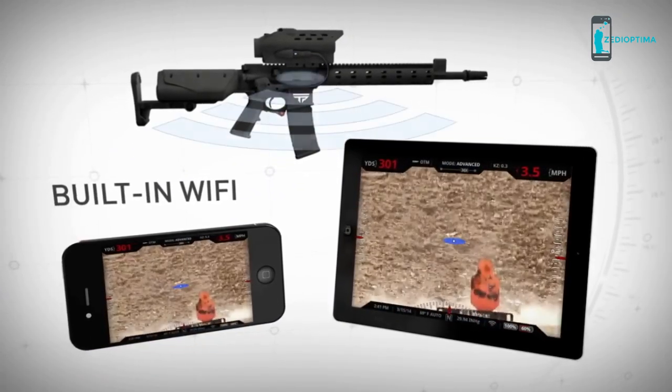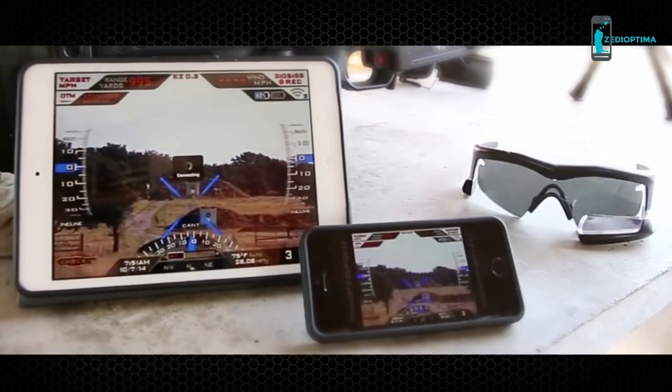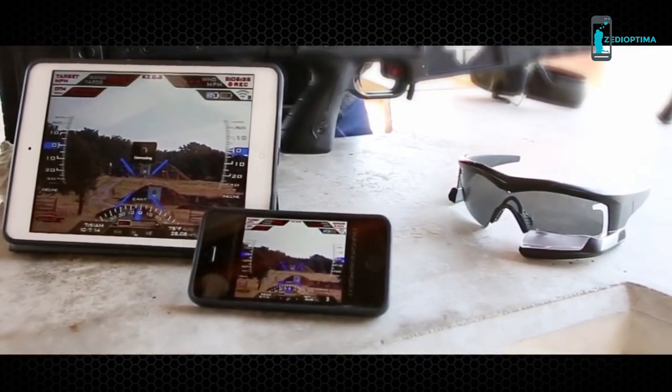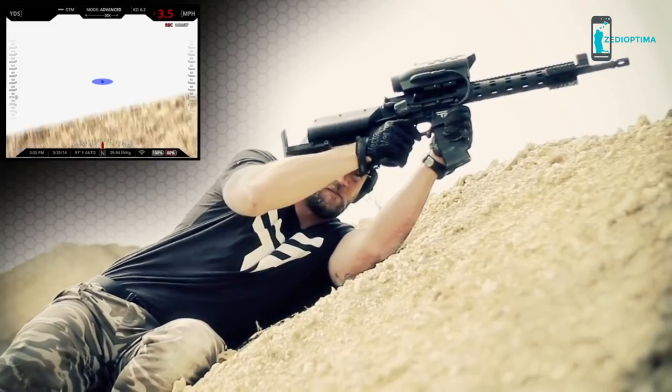Using our ShotView app, the shooter can stream their view from the firearm to a smartphone, tablet or shot glass wearables, unlocking a new era in creativity. This allows for easy sharing and recording of shots in real time, and the ability to shoot around corners or over barricades.